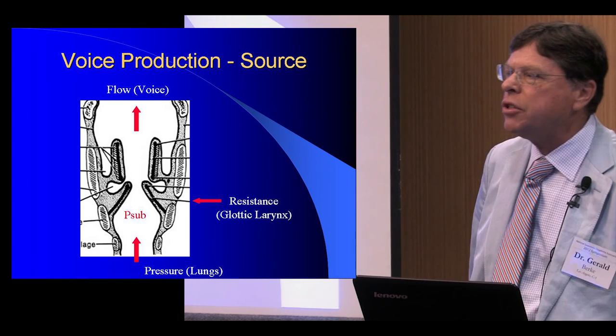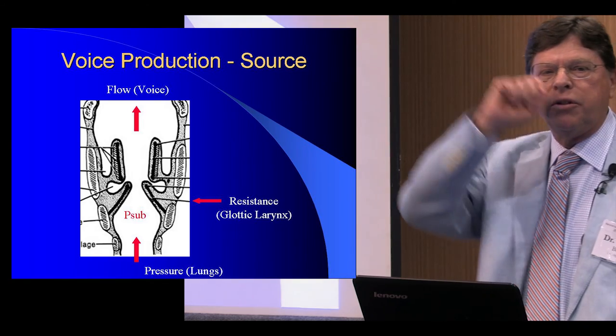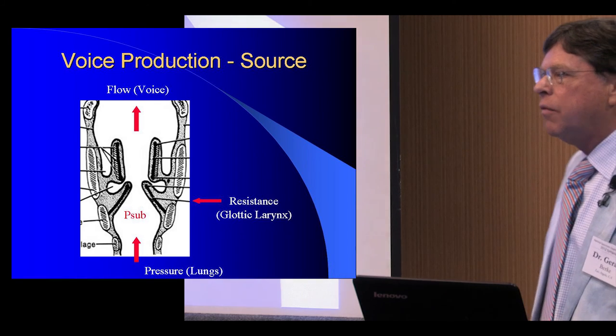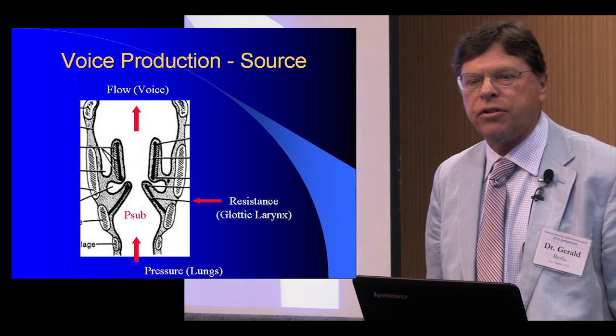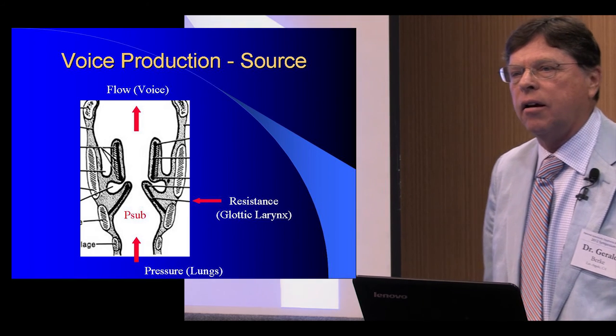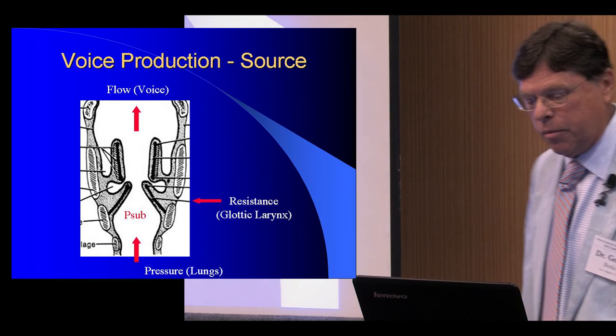The vibration of the vocal cords is not all that dissimilar from the vibration that occurs when you blow up a balloon and let it go — it makes noise as it flies around the room. The vocal cords actually vibrate in a very similar manner, although it's obviously much more specialized because we use it to characterize our voices so much.